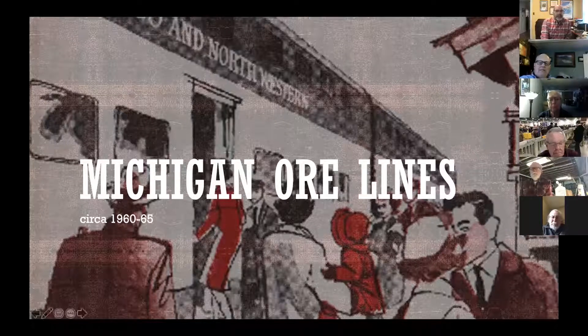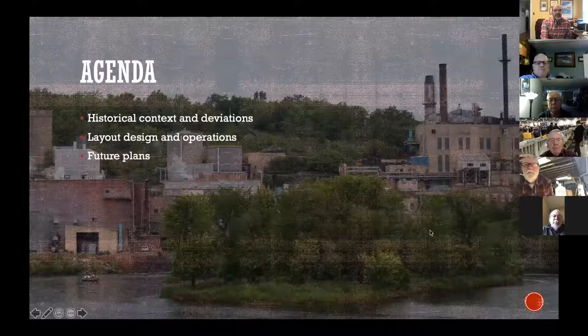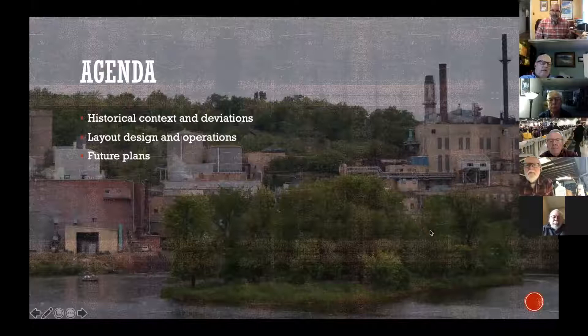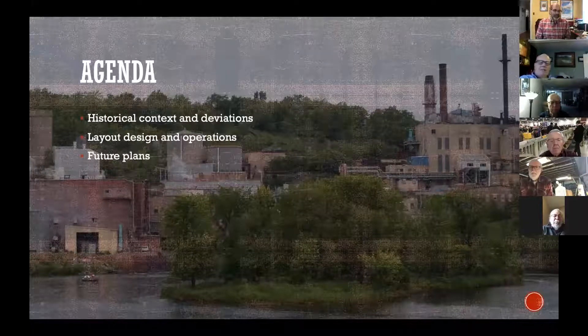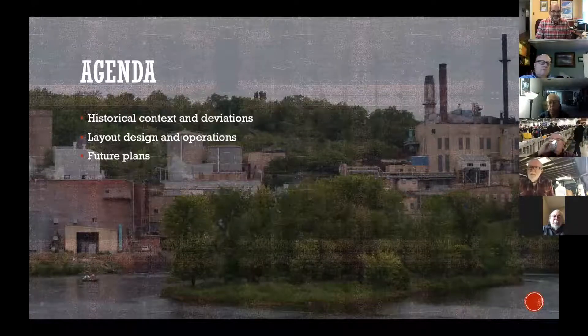My layout is located in the Upper Peninsula of Michigan and actually a little bit of Wisconsin, in the early '60s. I prepared this deck to give some context and understand where I've deviated from the prototype and where I'm consistent with it. Some of the ideas I had in 2018 about layout design and operations — I've persisted in those ideas for the most part, which is good. And then I gave some idea of what was going to happen in the future.